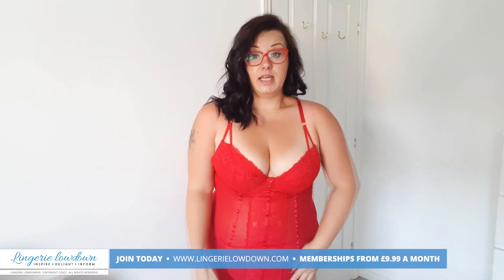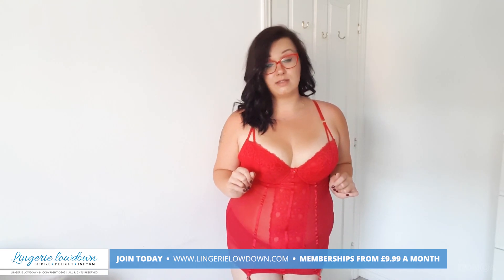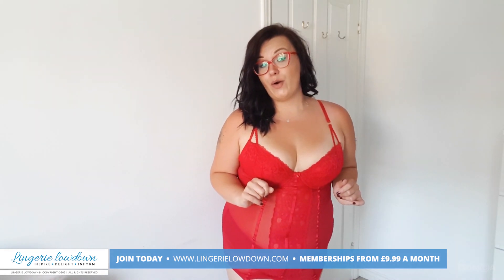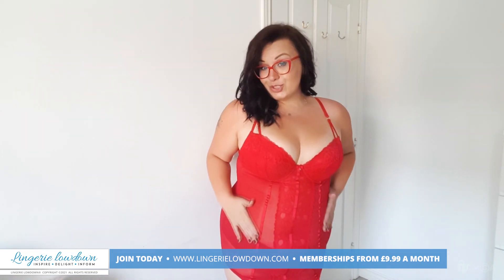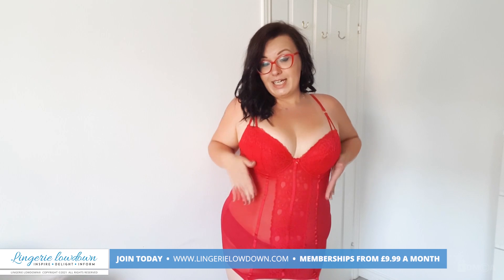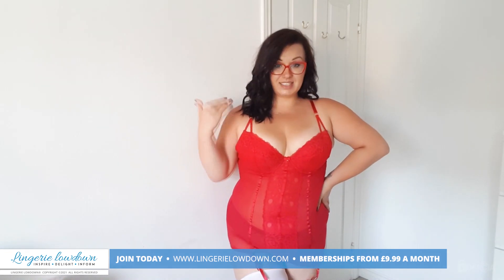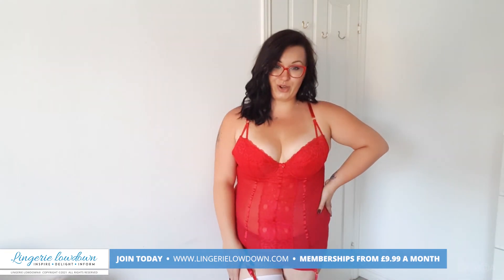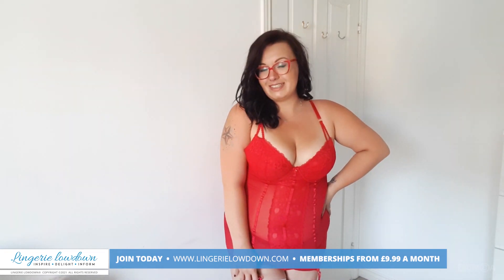But it doesn't really bother me. And if you are curvy — or it doesn't really matter if you're curvy or not — maybe if you just like to feel like something's giving you a really nice shape and giving you more confidence, this is definitely a product to go for.